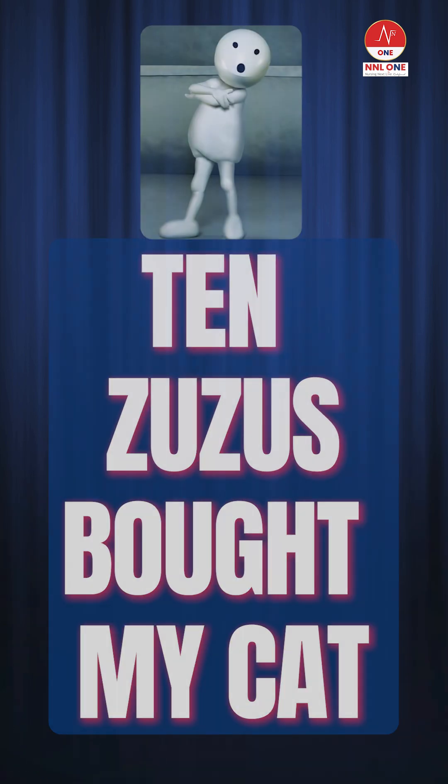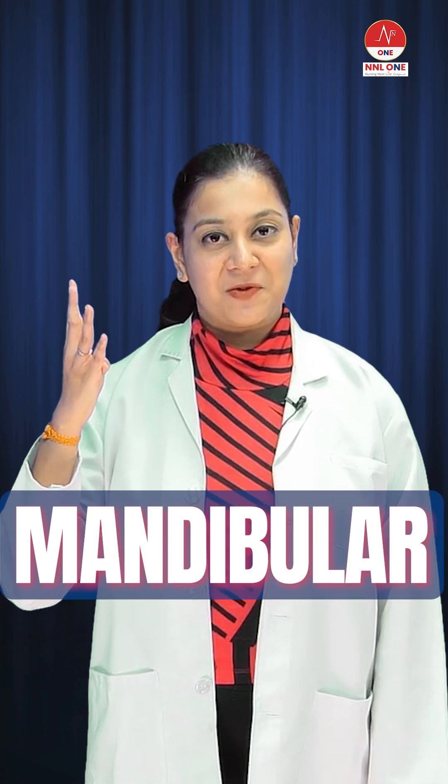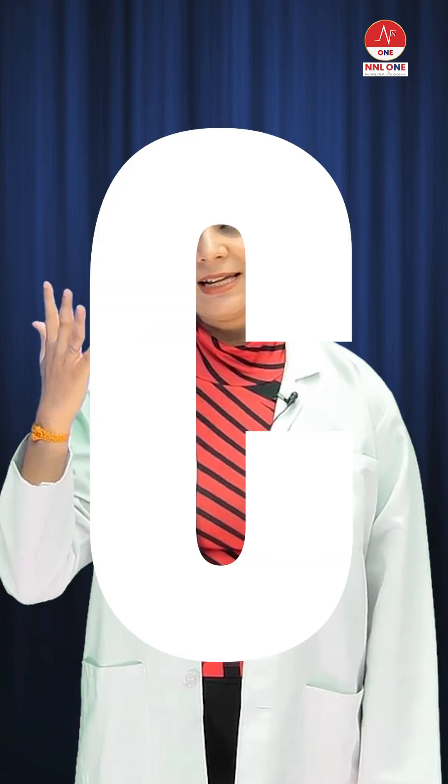How do you remember the five branches? Just remember the mnemonic 'Two Zebras Bit My Cat': T stands for temporal, Z stands for zygomatic, B stands for buccal, M stands for mandibular, and C stands for cervical.